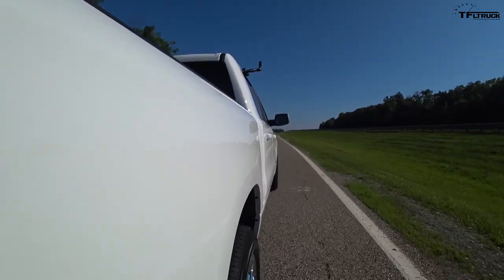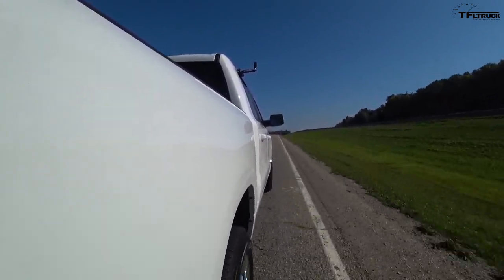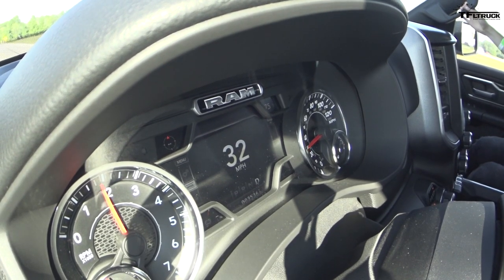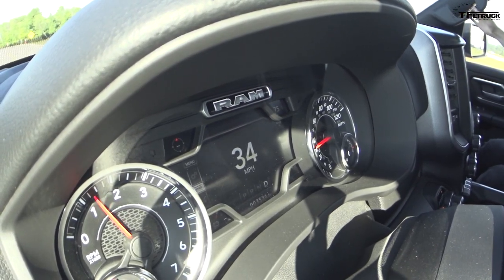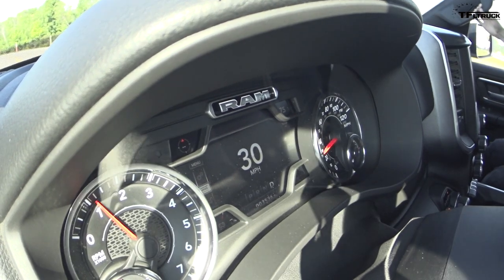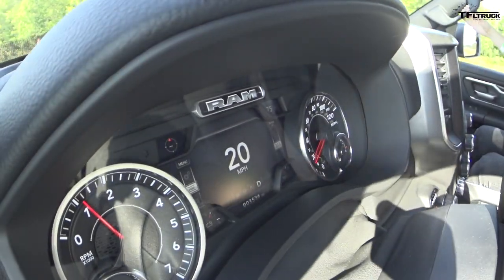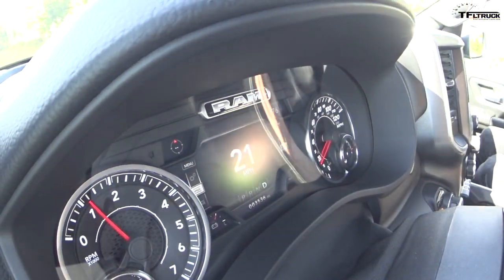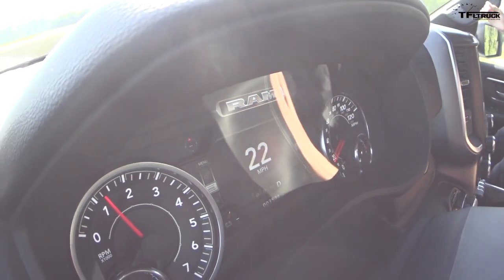With a 2-liter turbo going into the Wrangler, there's potential we could see a turbocharged eTorque system in something like a Ram. There's also another factor to consider: FCA is staggering its output because they're producing as many of these trucks as they can. Because of that, they figured releasing the Classic — which clearly has popularity and demand — means they may not feel an urgent need to rush new powertrains that they're still working on.